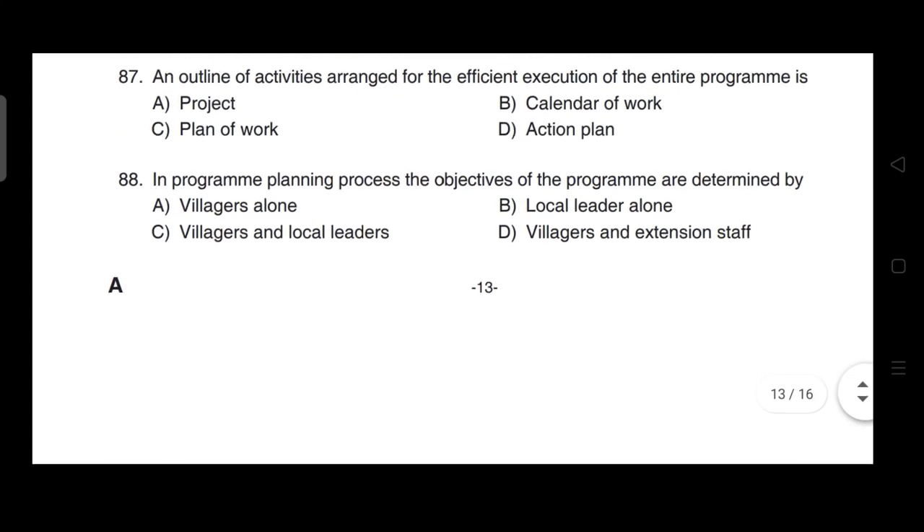In the program planning process, the objectives of the program are determined by — correct answer is option D — villagers and extension staff.